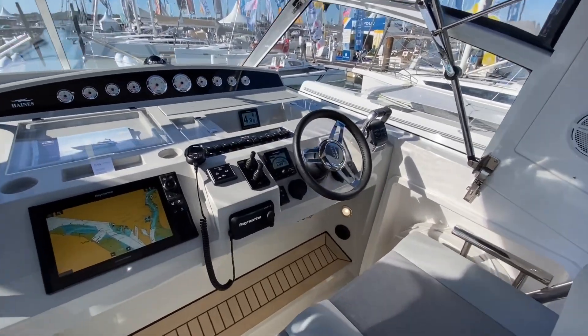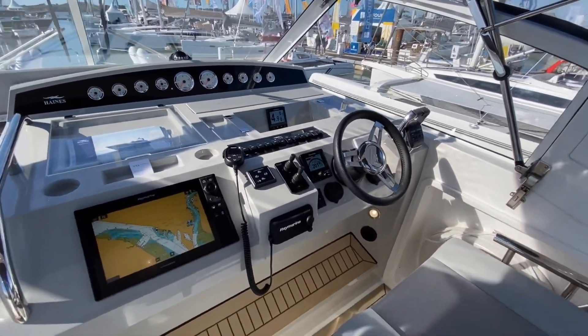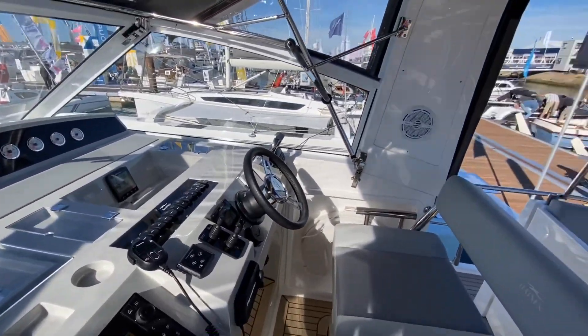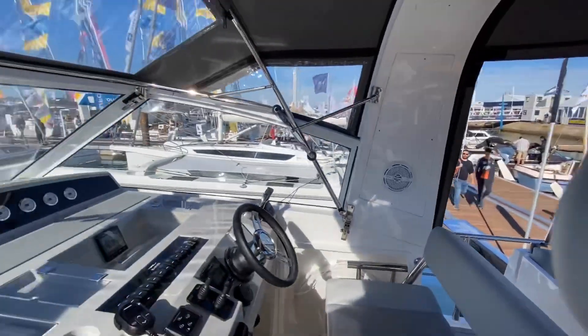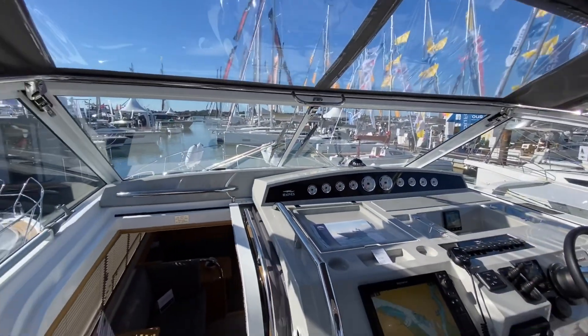This boat's spec'd with twin Yanmar 320s, and what a great place to be — the view you get when you're up on this cockpit on a 400.